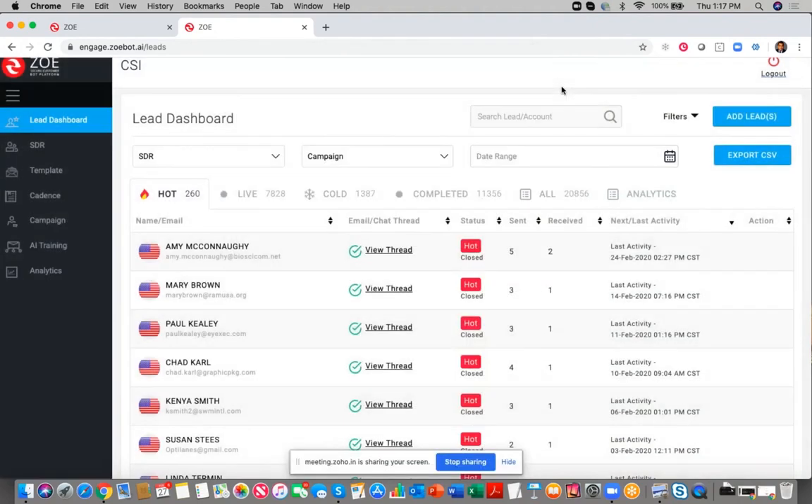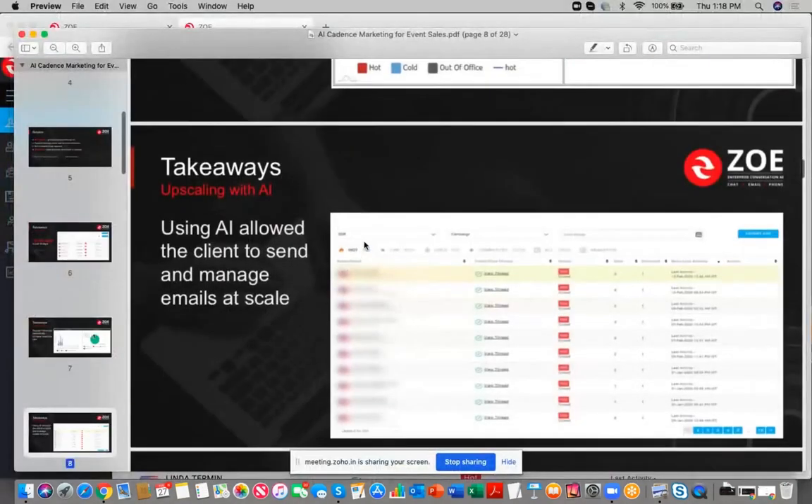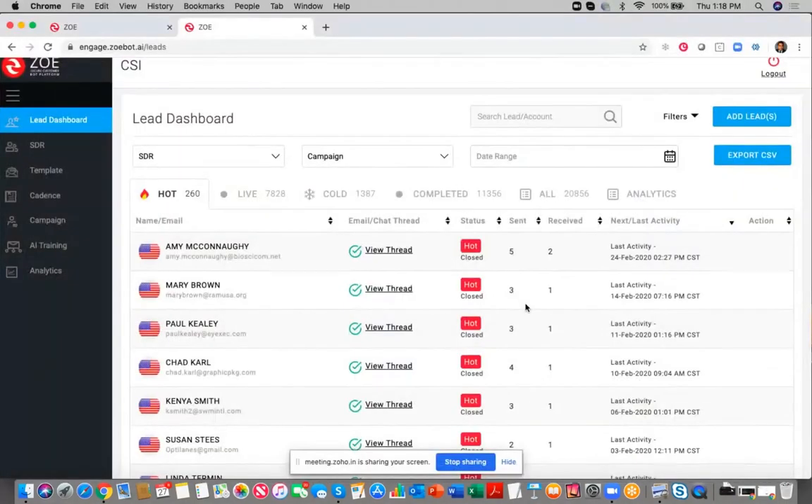AI automatically did the reach-outs, kept following up, kept reminding them that they still haven't bought the lead scanner or purchased their carpeting services. One thing Zoe brings to the table is the ability to integrate. If an exhibitor has placed an order, you don't want them to keep getting follow-ups. We've integrated with their ordering API, so as soon as a person places an order — whether via Zoe, a phone call, or their website — the campaign automatically stops. Zoe automatically receives that information and stops further reach-outs.